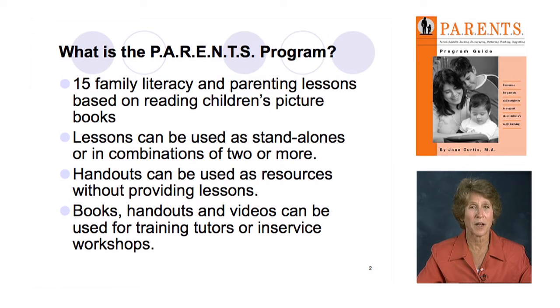The Parents' Program is 15 family literacy and parenting lessons based on reading children's picture books. This was originally 13 lessons, and with input from family literacy practitioners who had used the original guide in 1997 and a focus group in 2001, everybody said to give more time to discipline and punishment — the middle lessons — so the program was extended to 15 lessons. They also asked for more writing, which is why this revised edition is longer.